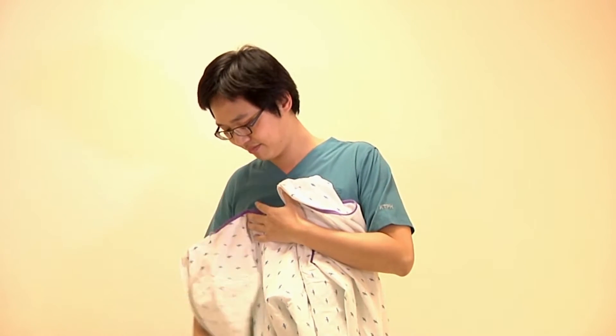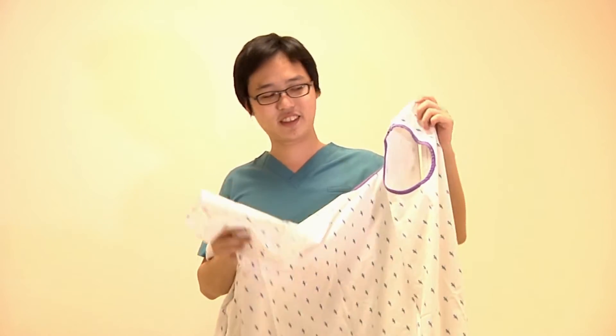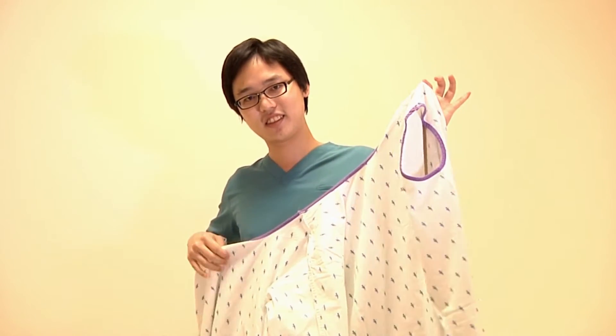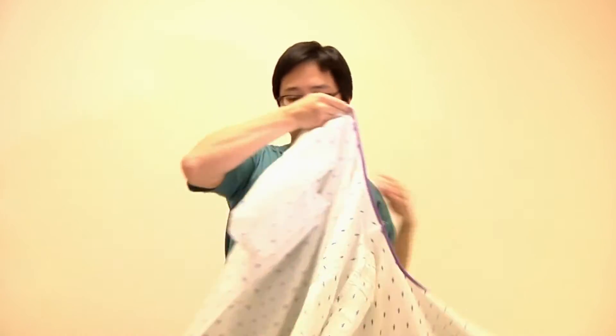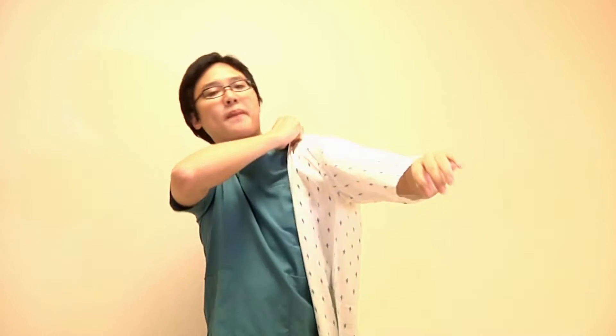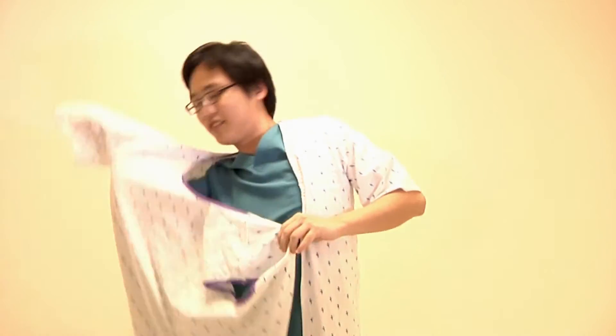The gown has three sleeves: one, two, and three. Step 1: put your left arm into sleeve one. Step 2: slip your right arm into sleeve two. Step 3: slip your left arm into sleeve three.